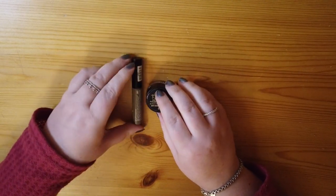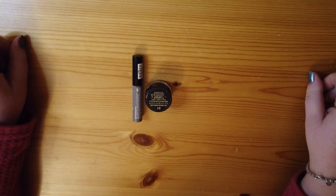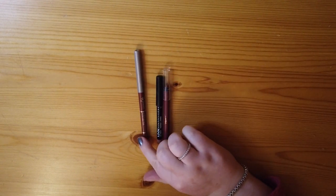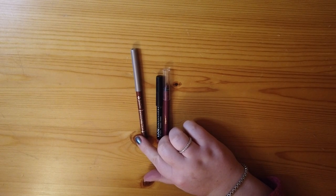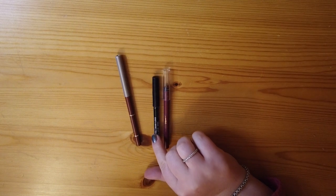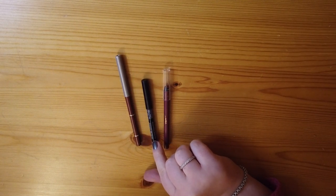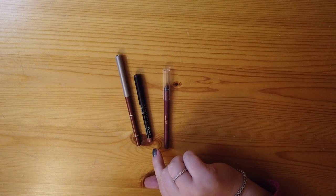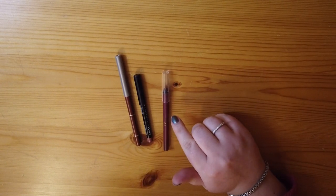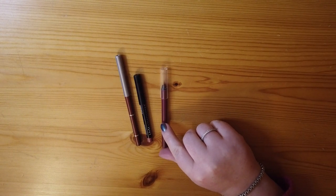Moving into lip products — I have three lip liners in a variety of tones. First is the Jordana Easy Liner in Tawny, a brown-nude. Next is the NYX Lip Liner in Natural, a lighter rosier nude. Then I have the Ulta Lip Liner in Spicy from a collaboration — a berry shade.